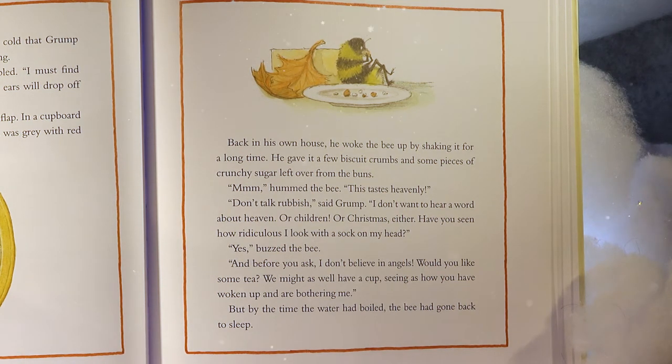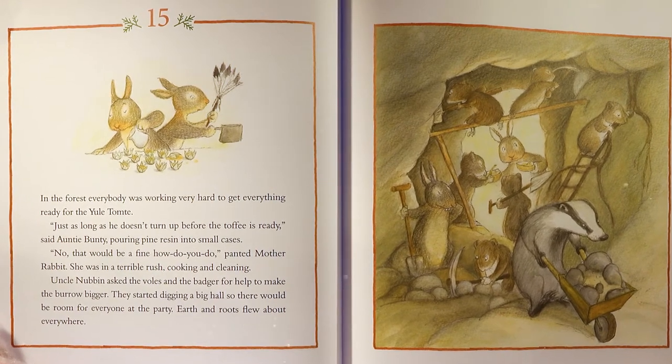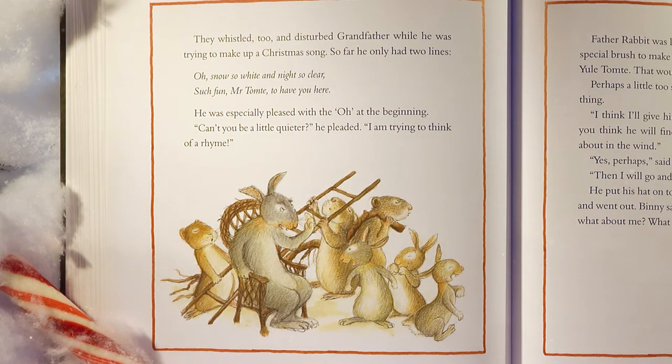In the forest, everybody was working very hard to get everything ready for the Yule Tomty. 'Just as long as he doesn't turn up before the toffee is ready,' said Auntie Bunty. Uncle Nubbin asked the voles and the badger for help to make the burrow bigger. They started digging a hall so there would be room for everyone at the party. Earth and roots flew everywhere, disturbing Grandfather while he was trying to make up a Christmas song. So far he only had two lines: 'Oh, snow so white and night so clear. Such fun, Mr. Tomty, to have you here.' He was especially pleased with the 'Oh' at the beginning.